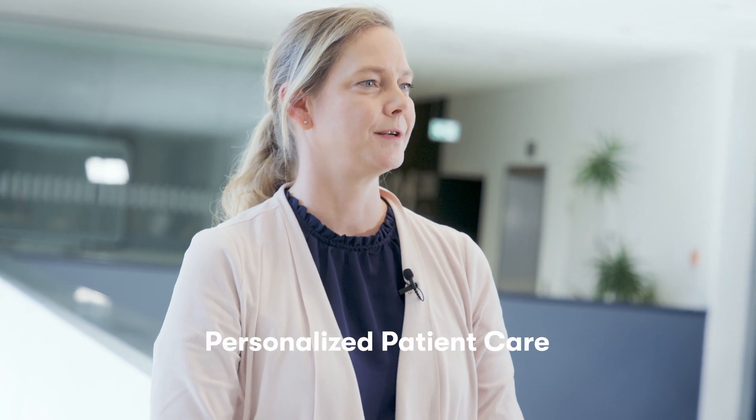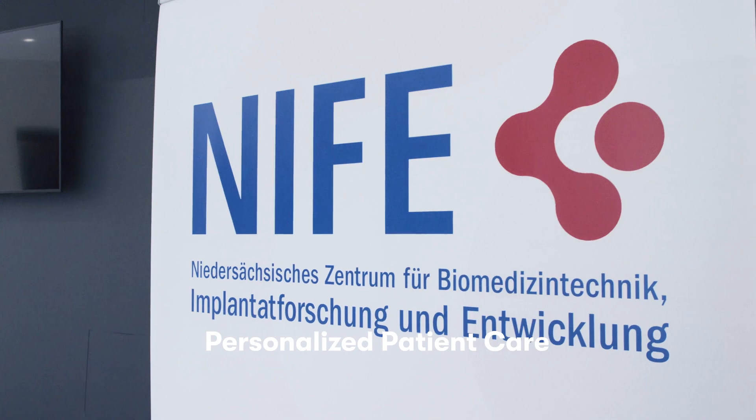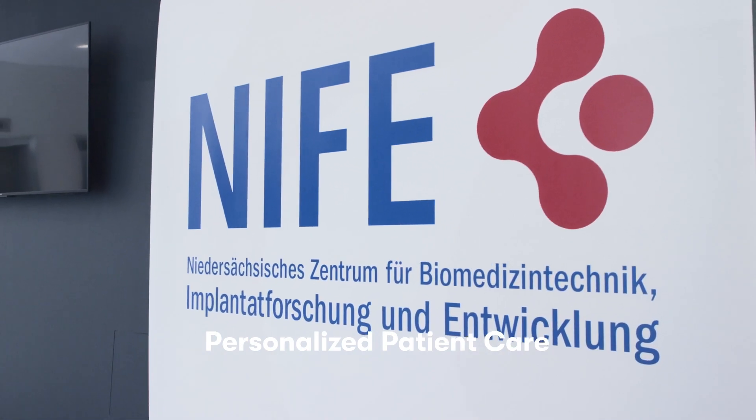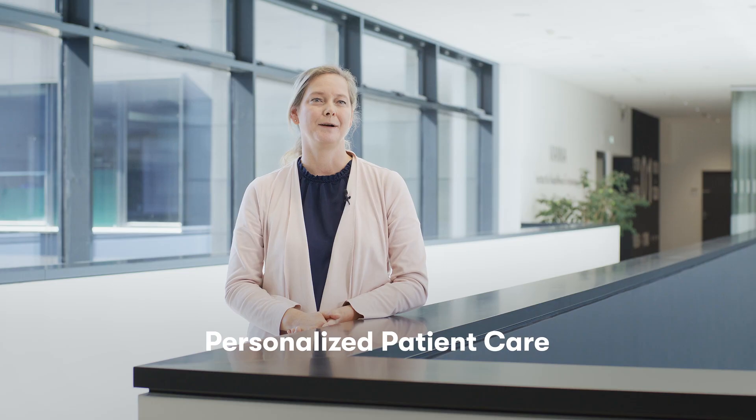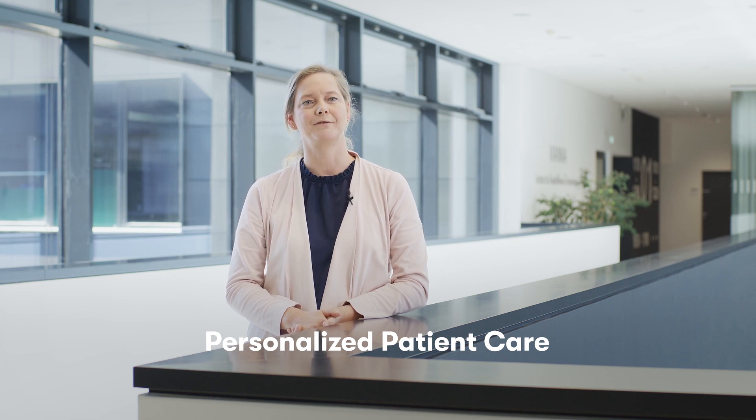We print patient-individualized drug-eluting implants for our clinic and treat our patients in-house, but there are hundreds of thousands of patients worldwide who will benefit from patient-individualized drug-eluting implants.